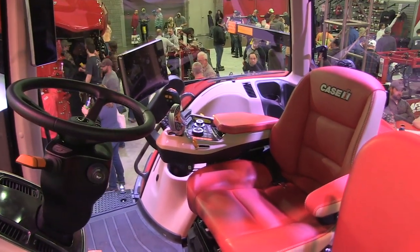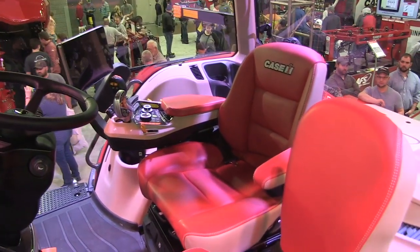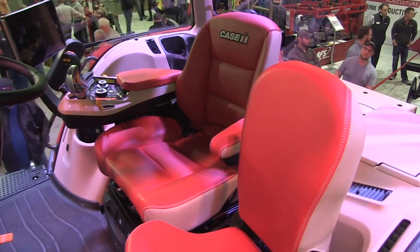That operating system is based on an Android operating system, which is the largest market share of operating systems in the world today as far as mobile devices are concerned. The cab itself is a brand new sleek color — it makes it feel more open. We put in a new, larger door.